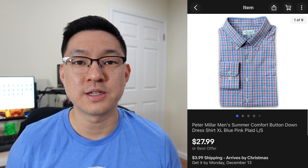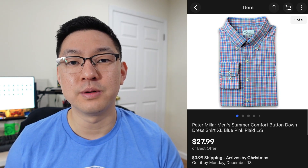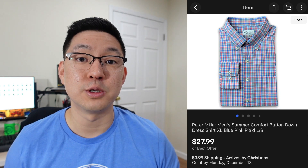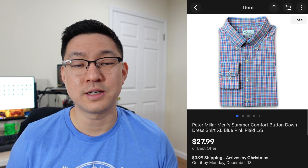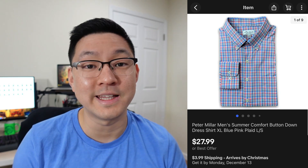This next item is a Peter Millar summer comfort long-sleeve button-down shirt. When it comes to Peter Millar, I'll only pick up their Summer Comfort line — that one seems to be the most popular and in-demand line from the brand. I paid about $6 for this at the thrift store and it sold for $27.99.